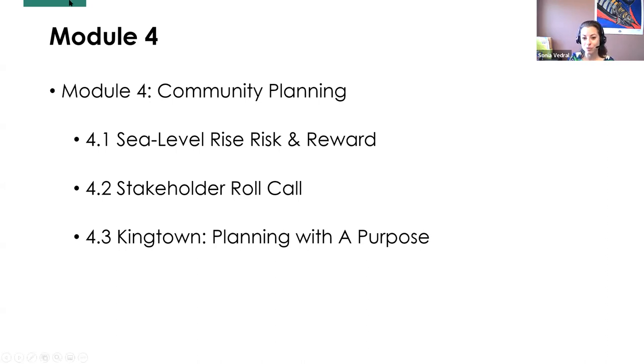Are there any questions before I move us on to playing Sea Level Rise: Risk and Reward? A question came in: do you address any issues about diversity, racism, or related topics? Because it's not always equitable who has land that floods — wealthier people tend to be in places less prone to flooding, while people with less economic means or from certain racial backgrounds tend to live in more disaster-prone areas.